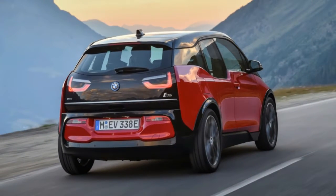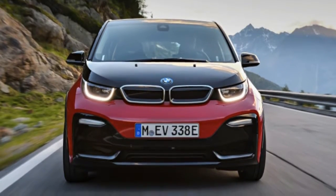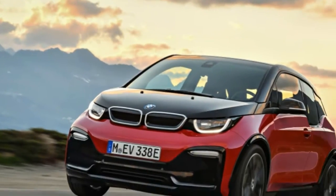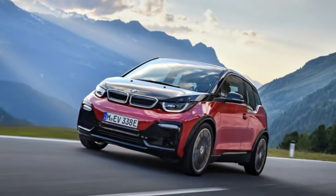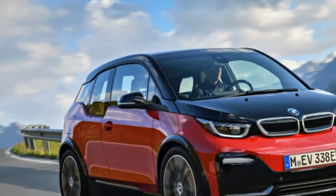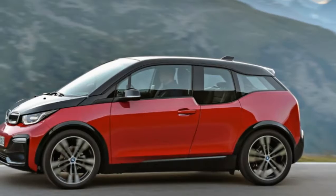2018 BMW i3s first drive review: Is the i mightier than the M? Here in the United States, BMW's M division reigns supreme. Customers equate the German brand with big power, crisp handling, and melted tires. So it may come as a surprise to Americans that, globally, a lowercase letter i outsells the uppercase letter M in BMW's product portfolio.